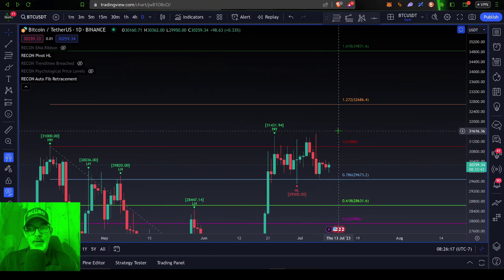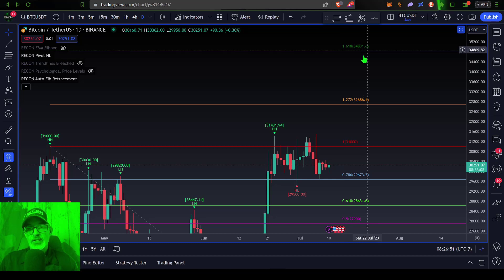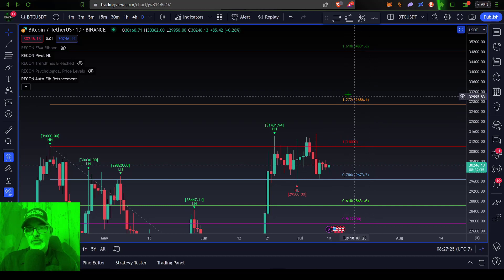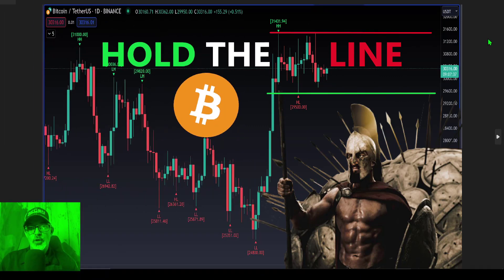On the flip side, if the bulls can push Bitcoin's price above 31.5 and get a close above that, the next target would be the 1.272 level coming in at 32,686 — so around the 32.5 to 32.7 area. After that, it's pretty much open air up to almost 35,000, which is the 1.618 level coming in at 34,800. From around 32.5 up to 35,000 could be largely undefended territory for the bulls, but first they need to get above 31.5 and then the 1.272 at 32.5.